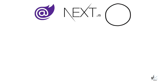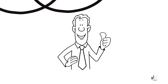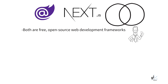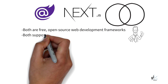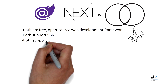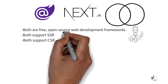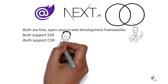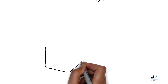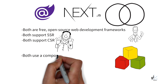Next.js and Blazor are both open-source free web development frameworks. With Next.js, server-side rendering, or SSR, is available, and with the release of .NET 8, SSR can also be leveraged for Blazor applications. With both Blazor and Next.js, client-side rendering can be leveraged, and you can leverage client-side and server-side rendering from within the same project. Both technologies use a component-based architecture, where the UI can be split up into self-contained units called components.